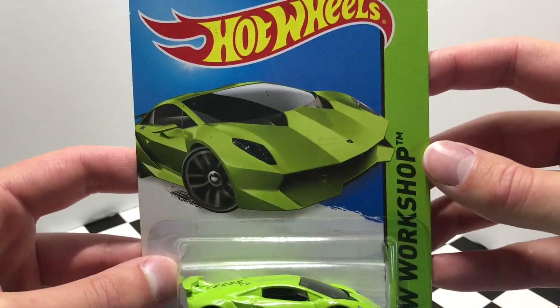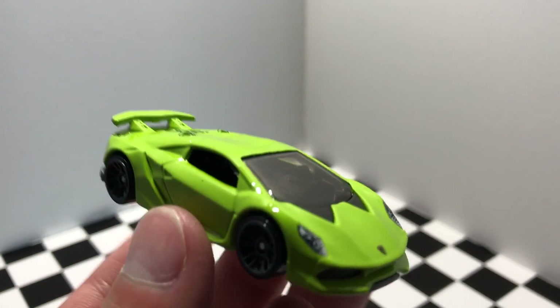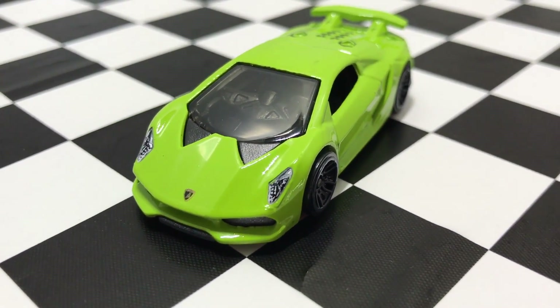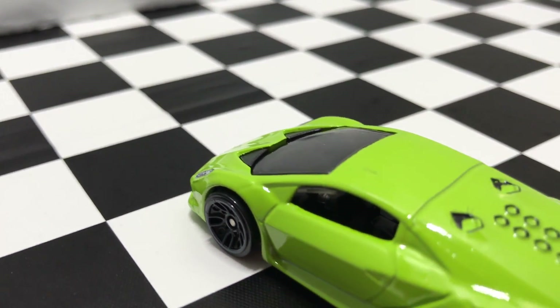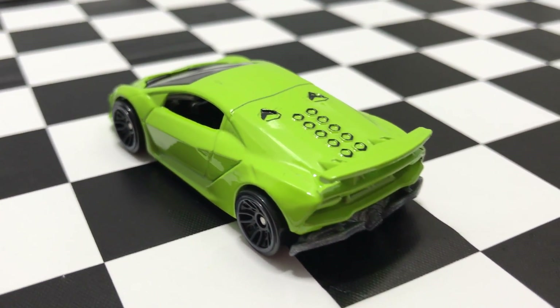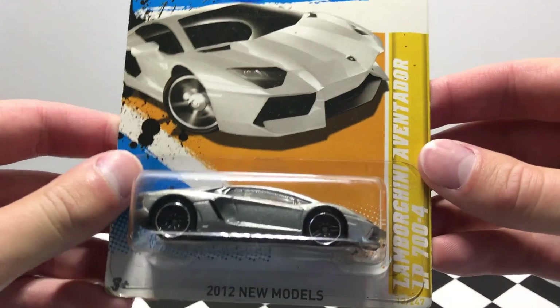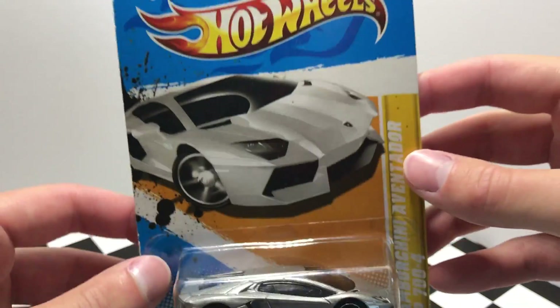Our second Lamborghini is a 2012 Hot Wheels model — it's the Lamborghini Aventador LP700-4 in silver.